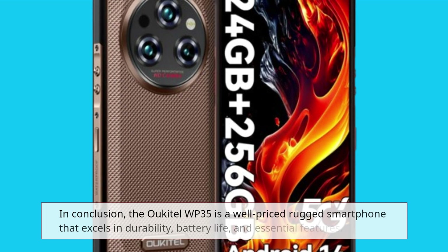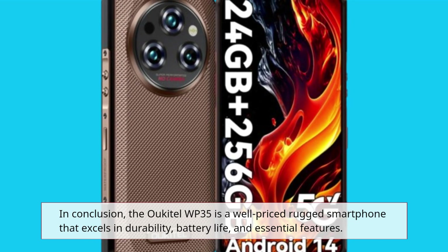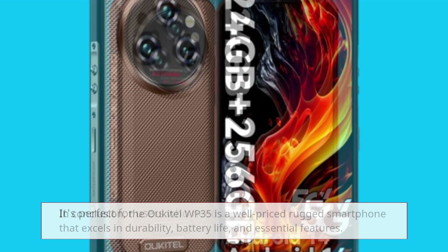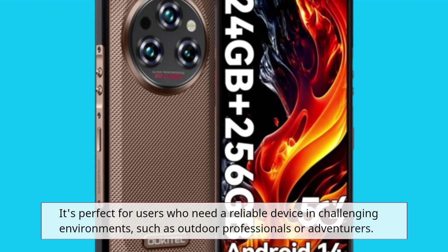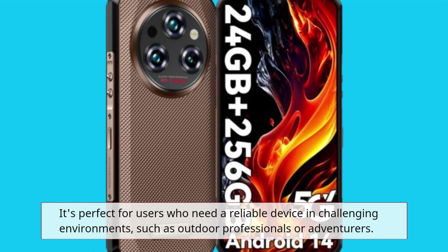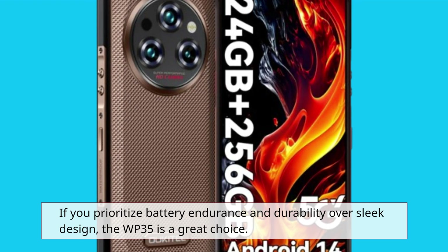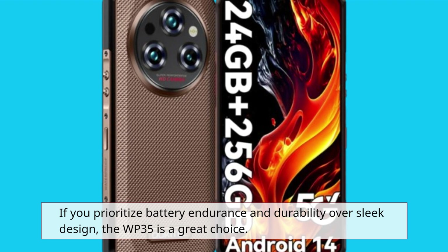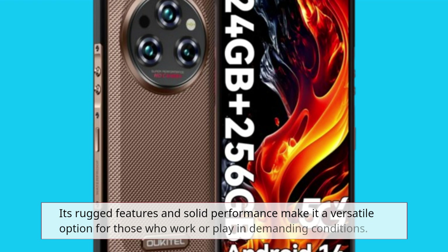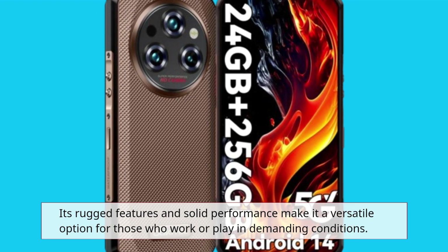In conclusion, the Okatel WP35 is a well-priced rugged smartphone that excels in durability, battery life, and essential features. It's perfect for users who need a reliable device in challenging environments, such as outdoor professionals or adventurers. If you prioritize battery endurance and durability over sleek design, the WP35 is a great choice. Its rugged features and solid performance make it a versatile option for those who work or play in demanding conditions.